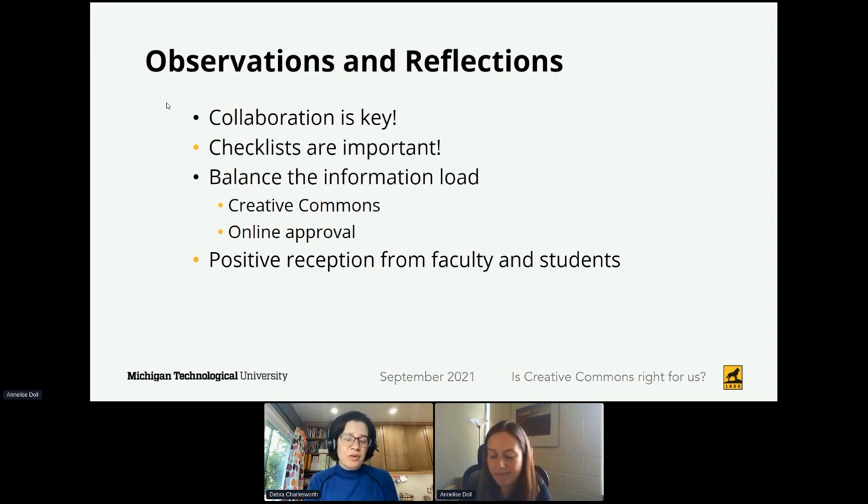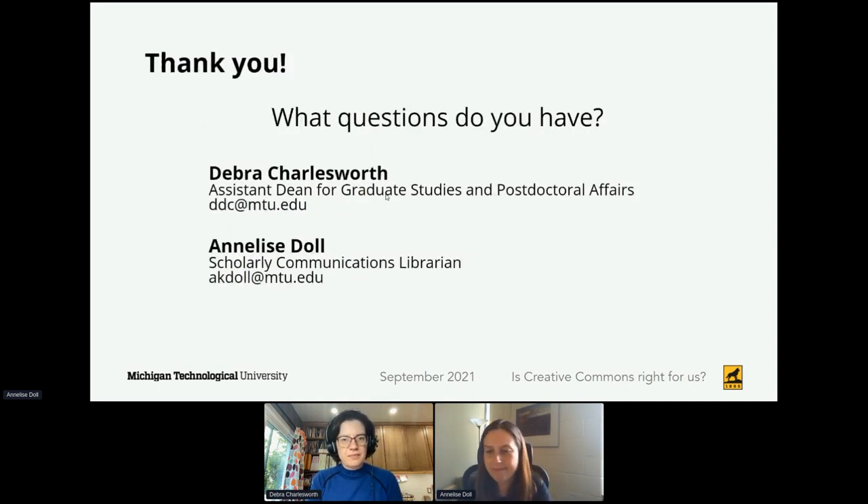We welcome any comments or questions. A comment from Lily in the chat: she had one student request Creative Commons last year, so they discussed and concluded it would be allowed instead of a copyright reserve—they put the Creative Commons phrase instead. That's nice to hear that other folks are doing this.